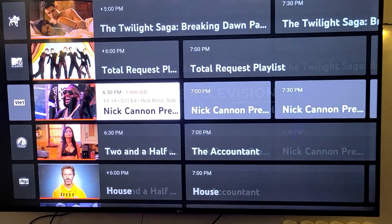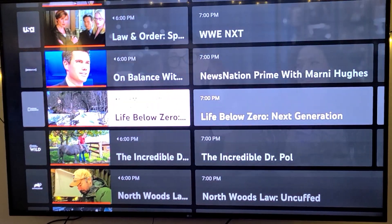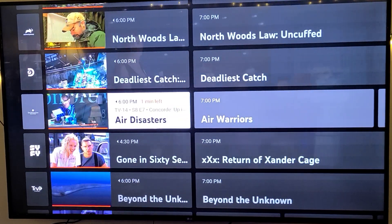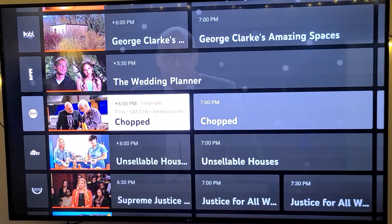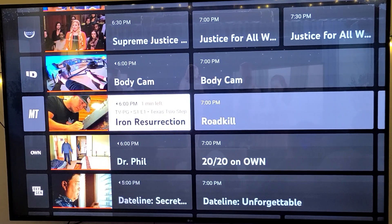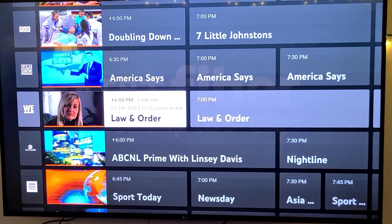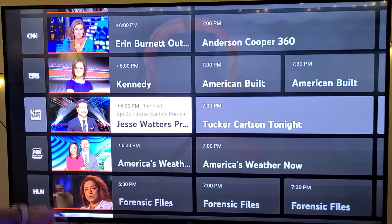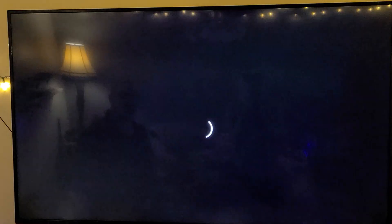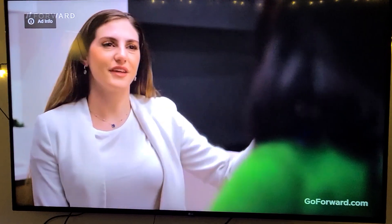You also have IFC, MTV, MTV2, Paramount, Pop, TCM, TruTV, USA, News Nation, National Geographic, Nat Geo Wild, Animal Planet, Discovery, Smithsonian, Sci-Fi, Travel, TV Land, Bravo, Court TV, E!, Food Network, and HGTV. Going down this list, you really do have a lot of stuff. You also have your news channels: CNN, Fox Business, Fox News Channel, and Fox Weather, which is something newer. It pulls up really, really quickly.